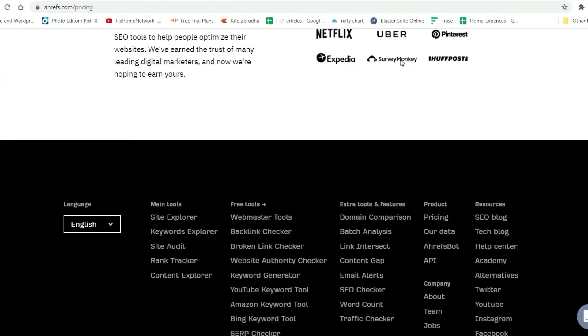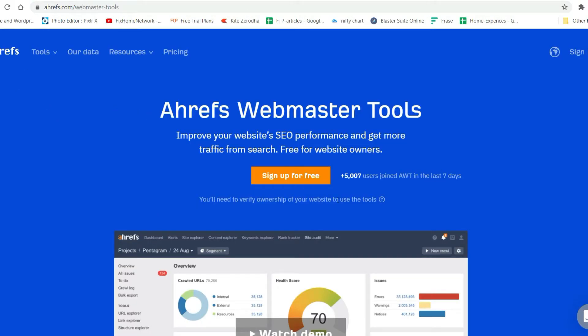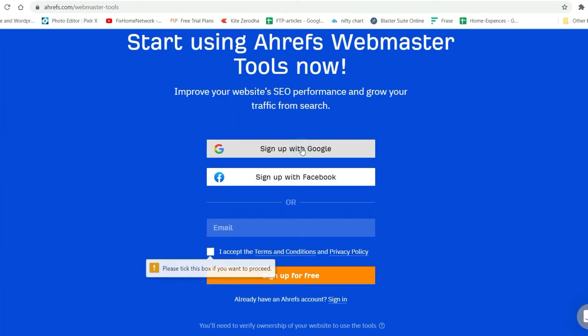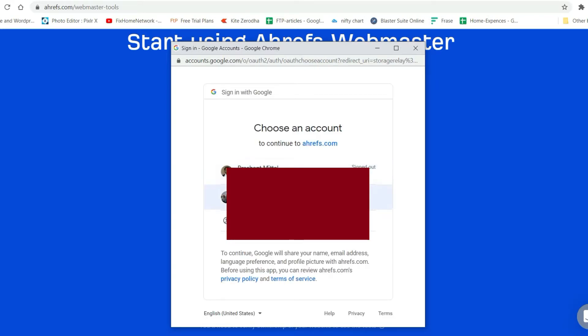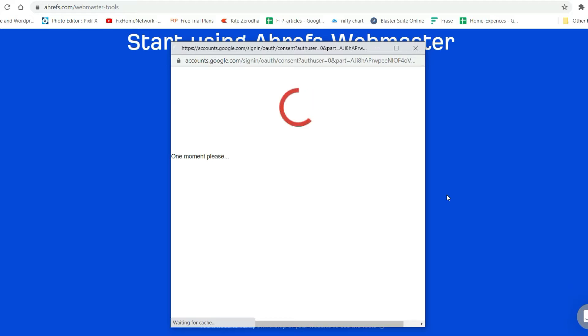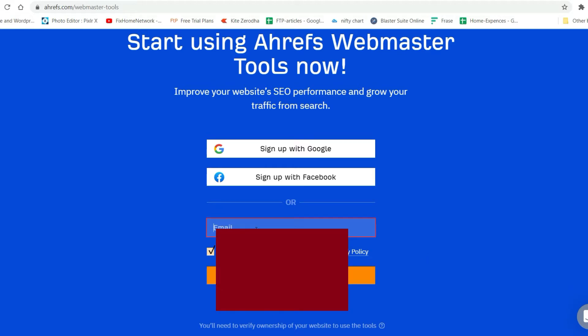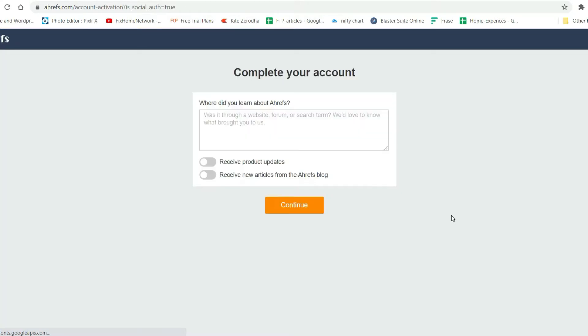Now let's start with the Ahrefs free Webmaster Tools. I'm on this page and I need to sign up for this free tool. You can sign up with Google, Facebook, or by entering your email address. I'm going to sign up with Google — and it's free.